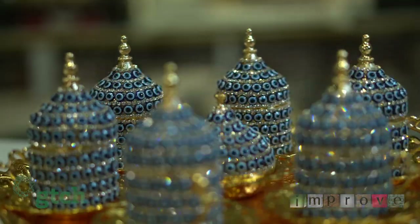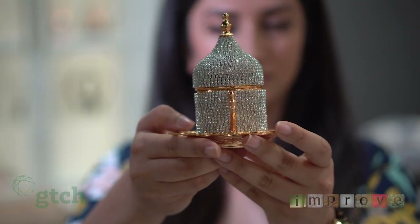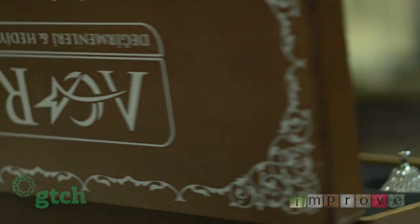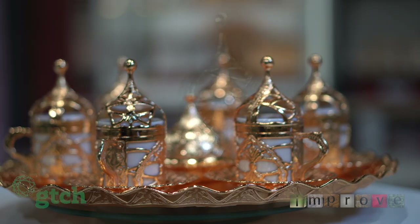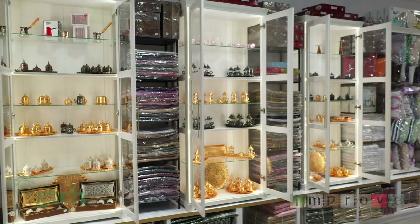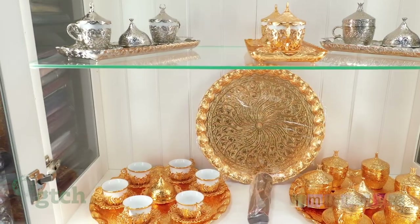We also carry gemstones, some with different bead designs. Each of these designs has a unique traditional story and history behind it. Some of these designs are so unique that we are the only suppliers in Canada that carry these products.